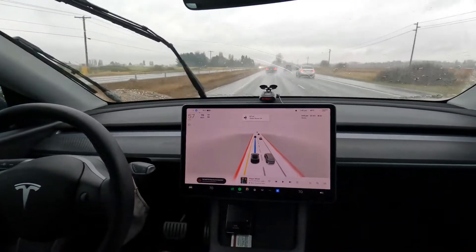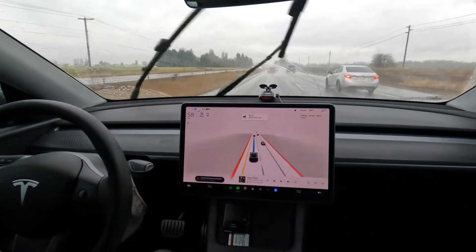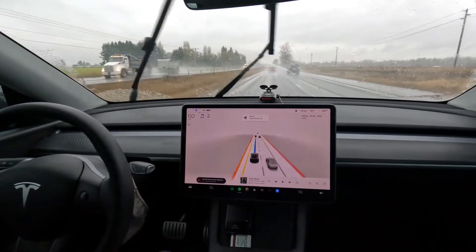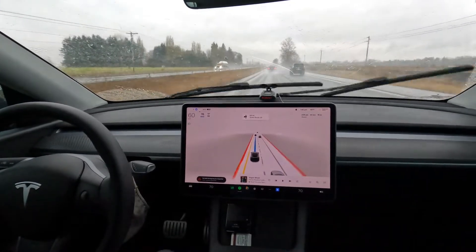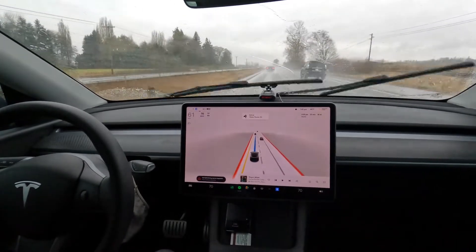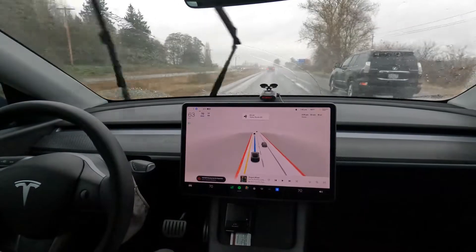FSD is being very, very cautious, and I think that's a good thing, but there's a lot of distance between us and the car in front. Much more than I would normally have if I was driving, but that's probably why full self-driving is safer than human drivers — it's giving a nice big safety margin.